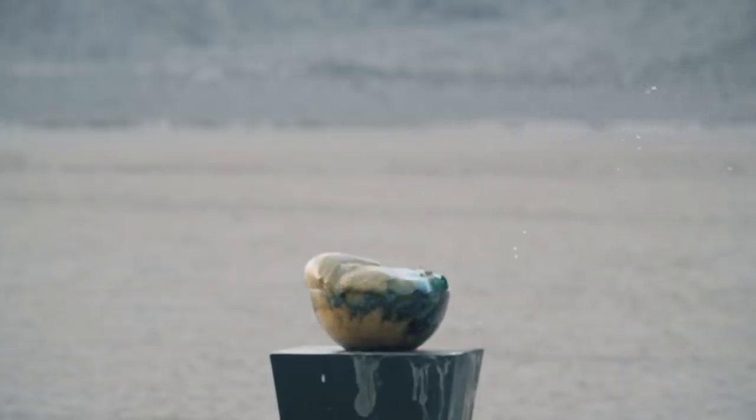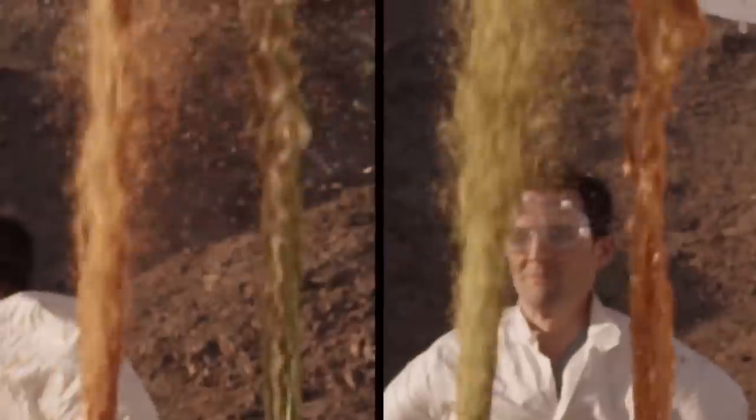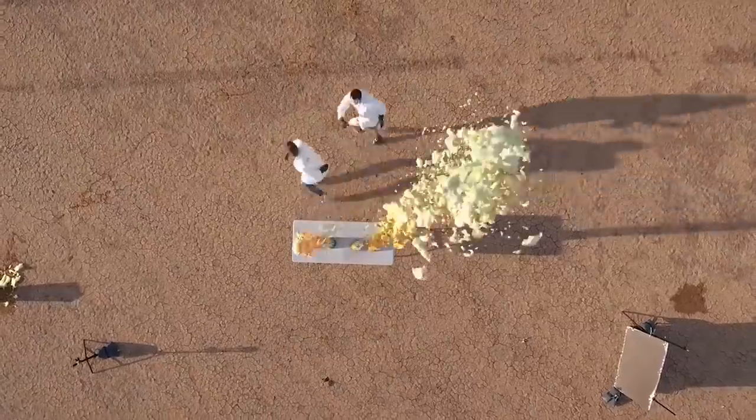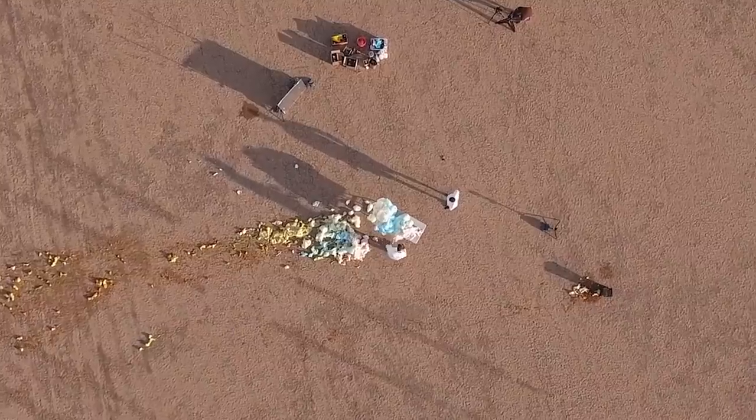The rules for the Guinness World Record state that the foam has to be continuous, which is kind of ambiguous — it could mean all the foam has to come from one vessel, or it could be multiple vessels. Like, what if we had a bunch of containers of hydrogen peroxide, put the catalyst in, and created one giant blob of foam? Does that count, or does it have to come from one particular source?